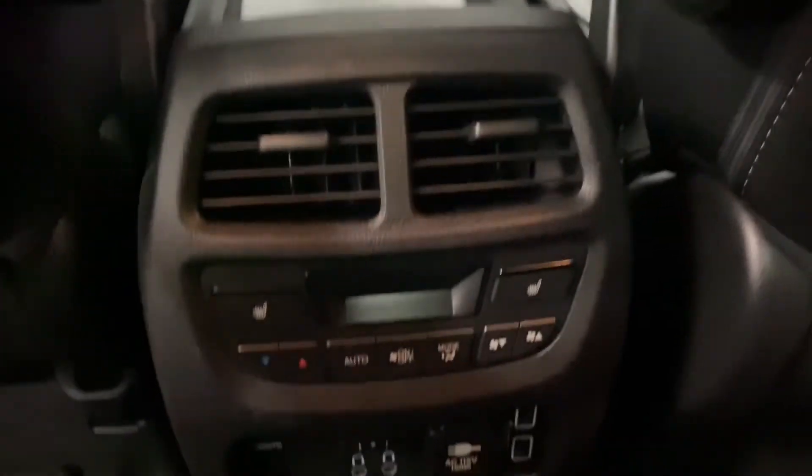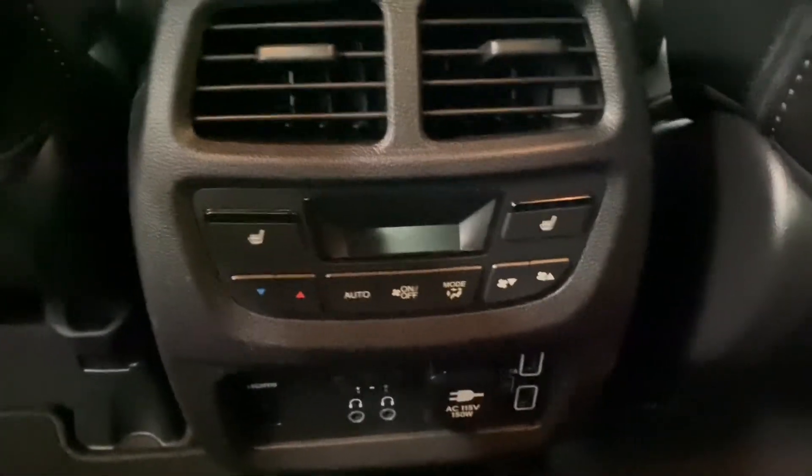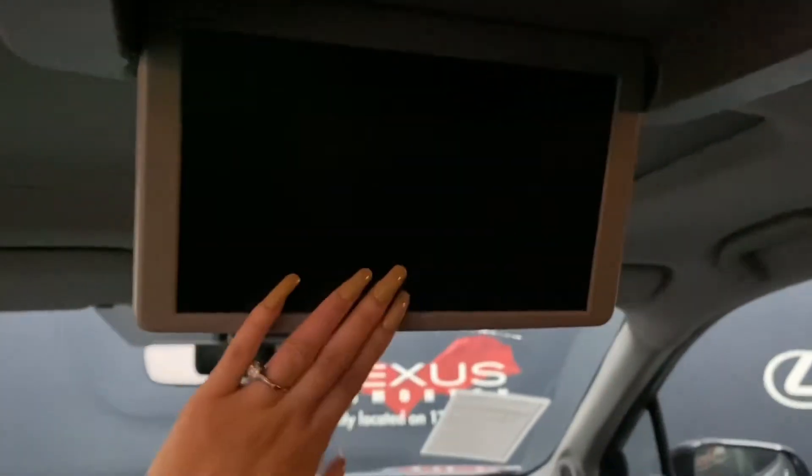You also have your climate controls and heated seat controls in the middle, as well as an entertainment system in the middle.